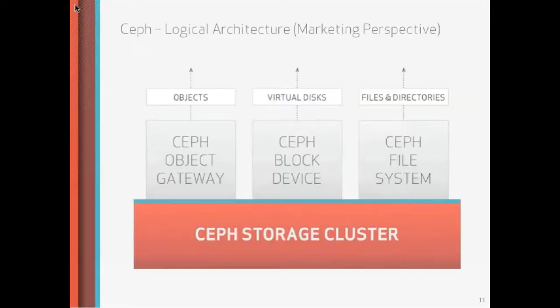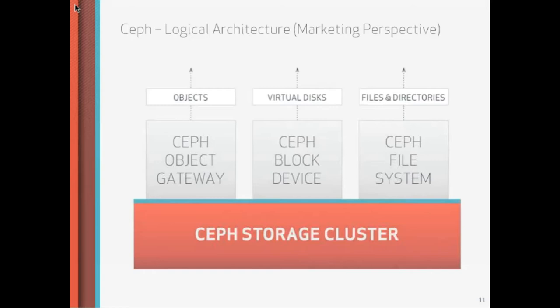Let's get to the architectural overview. This first slide is what I call the marketing perspective — it's very simple, only a couple of words. At the bottom you see the Ceph storage cluster. That rectangle represents hundreds, thousands, tens of thousands of individual drives that are connected and run in your data center, but operate as a single logical cluster. This is the foundation for three access paradigms that can sit on top of it. You can consume that storage capacity through an object-based paradigm — like Amazon S3, for example — that is implemented through a component called the Ceph object gateway.